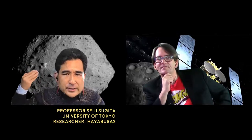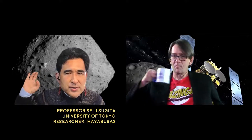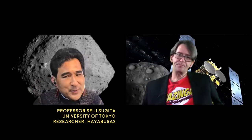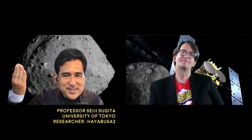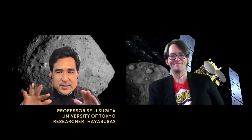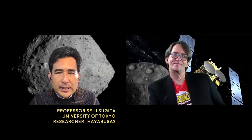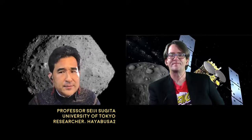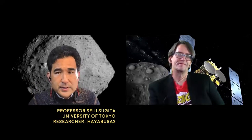We went close to the surface, made very detailed observations, and chose a place to land. We got the first sample from the first touchdown — we called it touchdown instead of landing because it just touches and goes, not a stable landing, since it's a very low-gravity asteroid. After that, we made an artificial impact — the first time a man-made crater has been created on the surface of an asteroid.